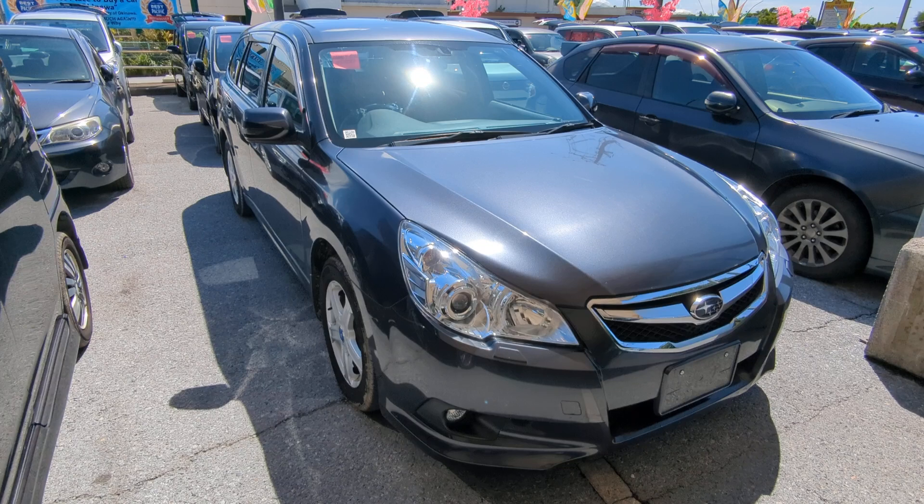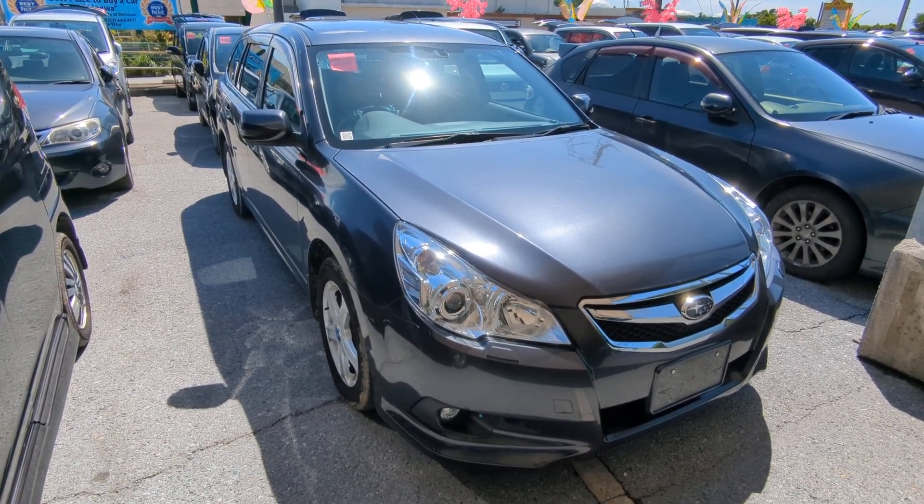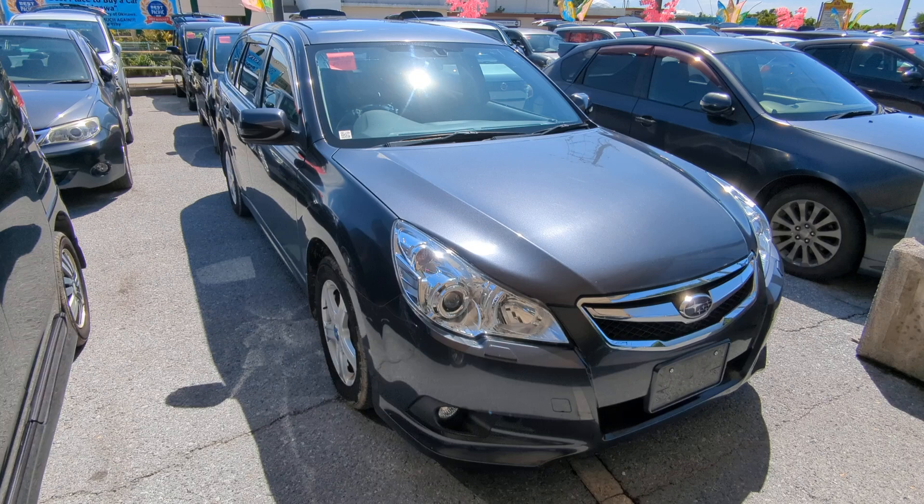Today I'm showing this 2011 Subaru Legacy wagon that just came in. It's got almost 100,000 kilometers on it, which is about 62,000 miles.